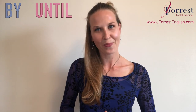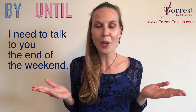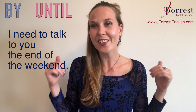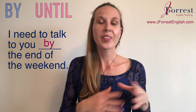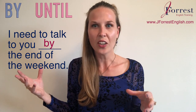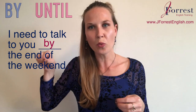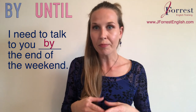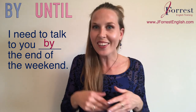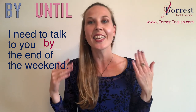Sentence two: 'I need to talk to you ___ the end of the weekend.' The answer is 'by' — I need to talk to you by the end of the weekend. Say today is Friday; the end of the weekend is Sunday night. I can talk to you Saturday morning, afternoon, Saturday night, Sunday morning, afternoon, or Sunday night. But I can't talk to you on Monday because the deadline is over.